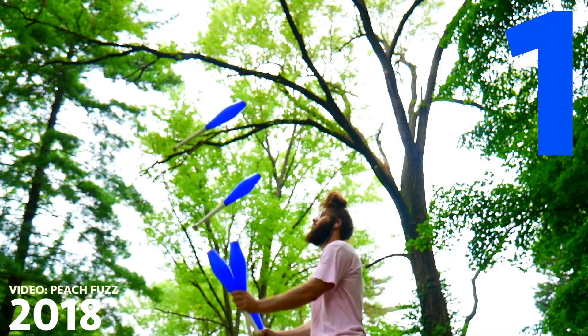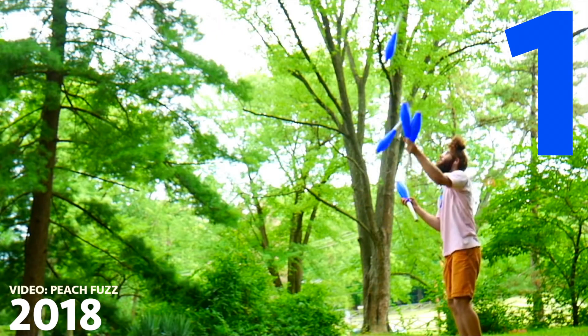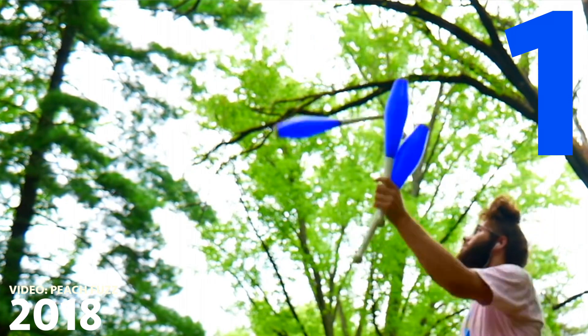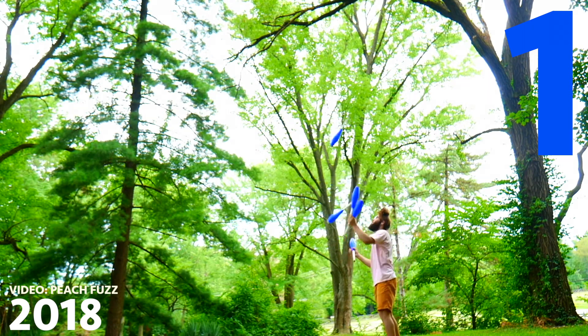Coming in at number 1: this double tap five club multiplex from Peach Fuzz. I thought of it that year, filmed it that year. I don't think I've really successfully been able to run it since that video, but don't worry about it — I got the video, and no one's gonna ask me to try that trick in real life. That's the trick.